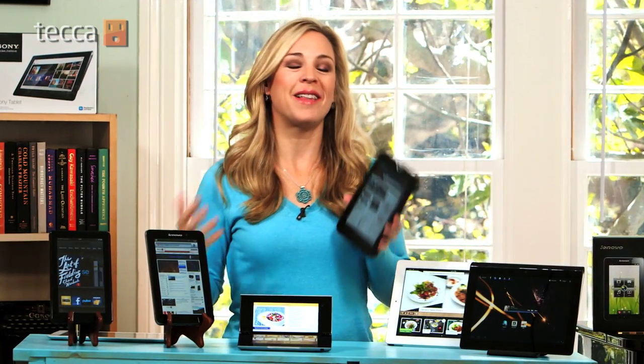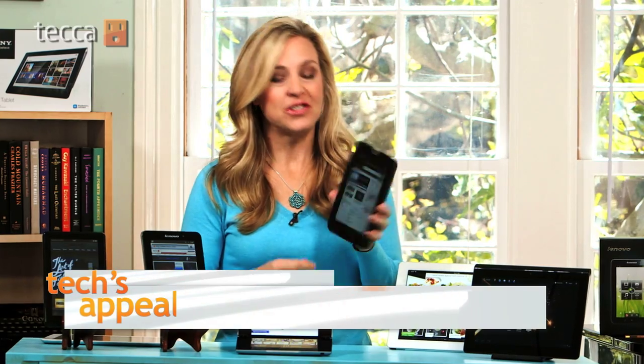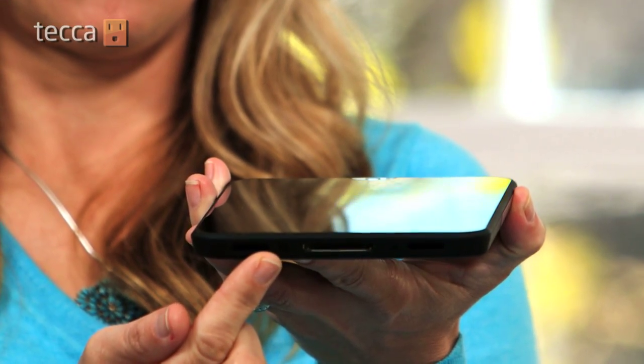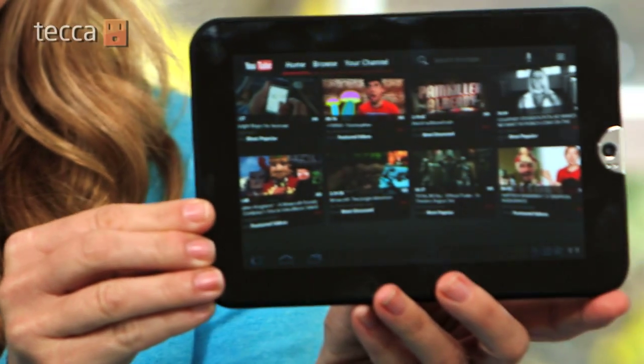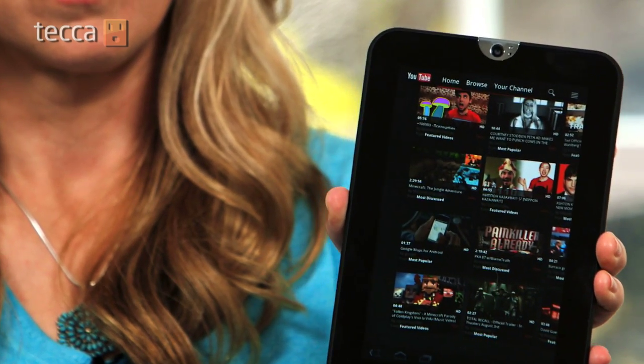For those of you who are just plain anti-iPad — and there's a lot of you out there — the Toshiba Thrive has a whole lot of things the iPad does not, like a full USB port, full SD card memory expansion, and a full HDMI port. What does all of that mean? Well, if you don't know, you probably don't need it. But it is a fantastic iPad alternative.